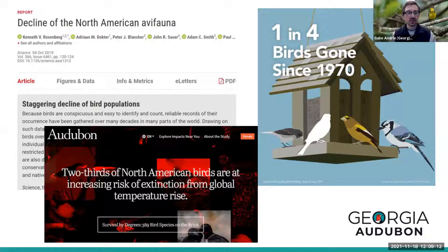The 'Decline of North American Avifauna' study published in 2019 found that we have lost about 3 billion birds over the past 50 years — a net loss of about one in four birds since 1970. That same year, National Audubon published their updated climate report finding that two-thirds of North American bird species are at risk of extinction from global temperature rise. Both are really great resources I encourage you to check out.